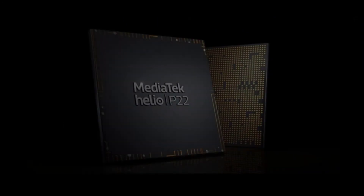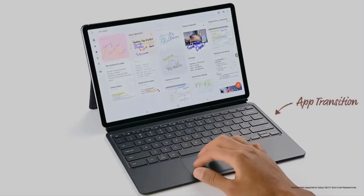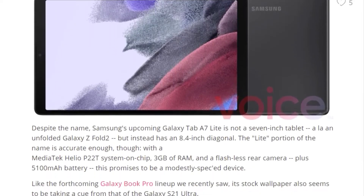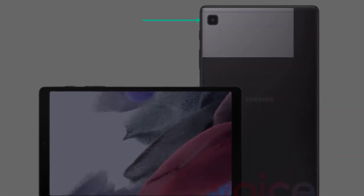The Galaxy Tab A7 Lite is equipped with a Helio P22 single chip system and 3 GB of RAM. A rechargeable battery with a capacity of 5100 mAh will be installed in the tablet. A camera without a flash is installed on the back of the device.